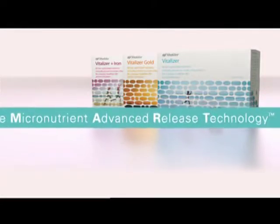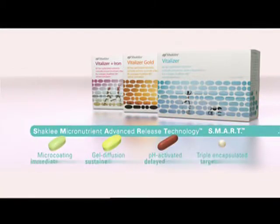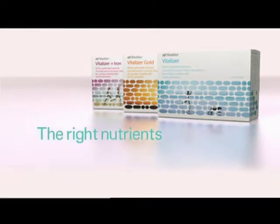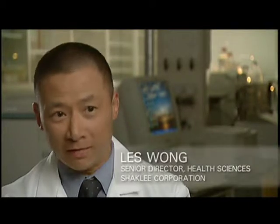Vitalizer uses Shaklee Micronutrient Advanced Release Technology: four revolutionary delivery systems with 12 patents, proven to get the right nutrients to the right places at the right time. We balanced out nutrient delivery and nutrient dosages to deliver optimal levels of nutrients to the right place in the body, where they can actually be effective.